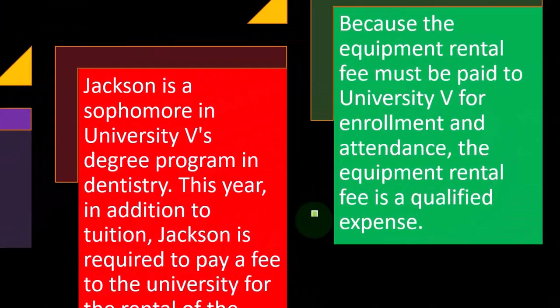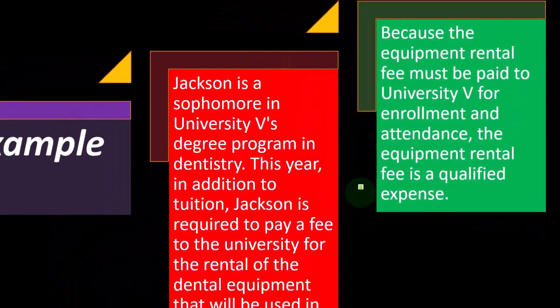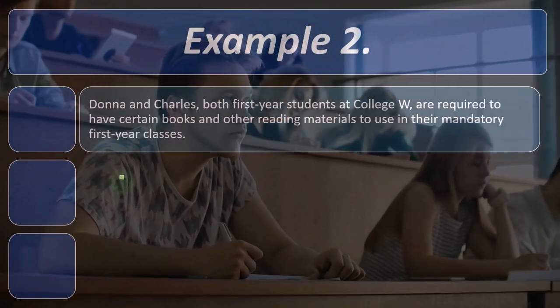Note that we saw a similar example in the American Opportunity Credit situation. But here, the key is that we're required to pay for the rental equipment directly to the university. It's not like we bought the rental equipment somewhere else — we basically had to pay it as part of the program, paying the university for the rental equipment. For the Lifetime Learning Credit, it's a bit more restrictive.